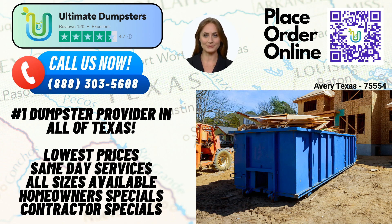First and foremost, Ultimate Dumpsters provides nationwide coverage, delivering to over 50,000 cities across 50 states and 3 countries. We've partnered with the best and cheapest local providers to ensure efficient dumpster sourcing, wherever you are. Our commitment to excellence is reflected in our outstanding reputation, boasting a 4.5-star rating from satisfied customers.